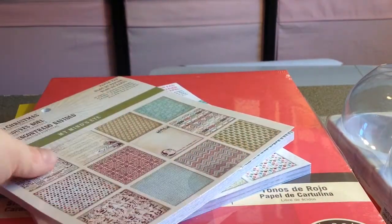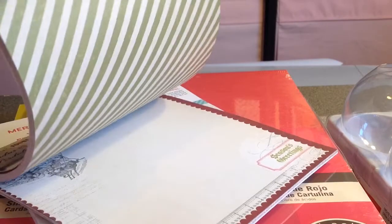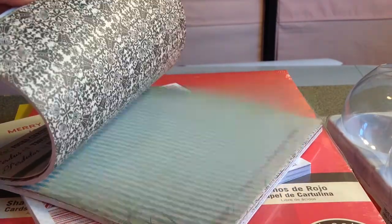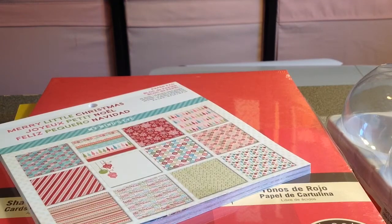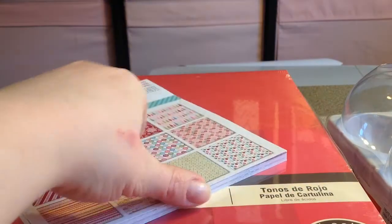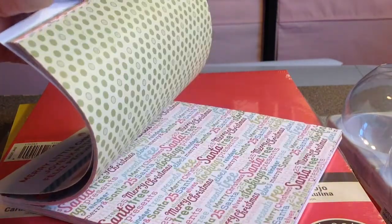Then I got My Mind's Eye Lost and Found Christmas, which is double sided as well — super pretty. I really like the colors in this; it's got the traditional colors and also some blues. And then I got Merry Little Christmas from My Mind's Eye — I thought this one was really cute too. I love My Mind's Eye paper; I probably have more of it than any other brand.